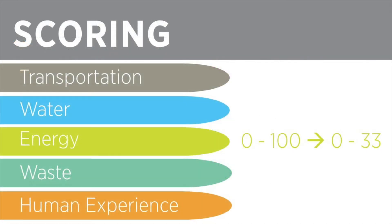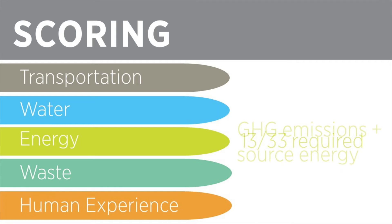The energy performance score is weighted out of 33, so the required 40 out of 100 score corresponds to at least 13 points. The energy performance score and the corresponding LEED points are based on energy performance across two equally weighted metrics: greenhouse gas emissions and source energy.